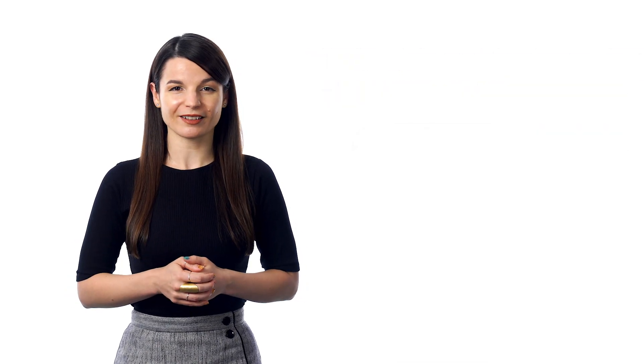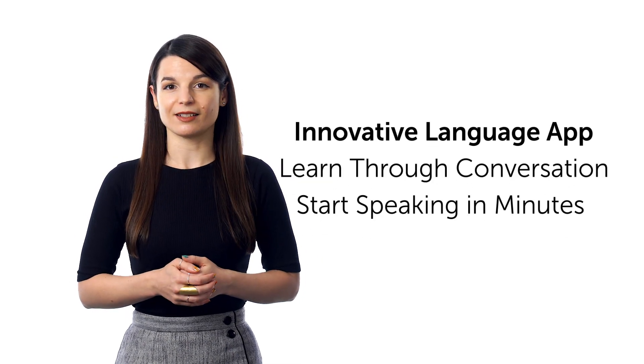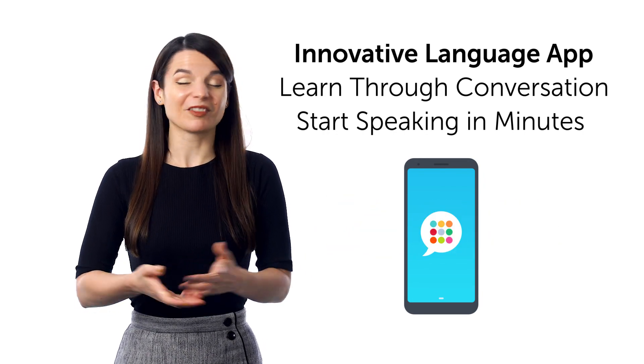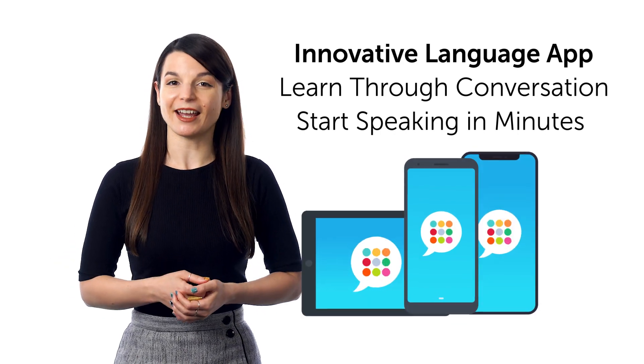And sixth, tired of apps that just teach you random words? With our innovative language learning app, you learn through conversations and start speaking in minutes, because our conversation lessons are just 3 to 15 minutes long. Learning is that easy — download it for free for Android, iPhone, and iPad.